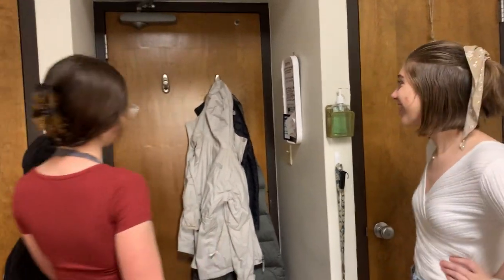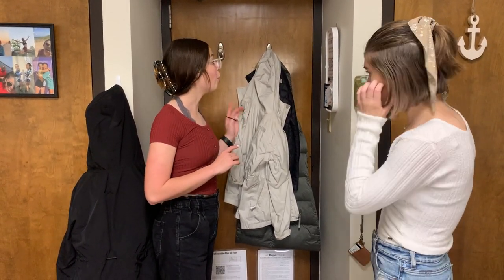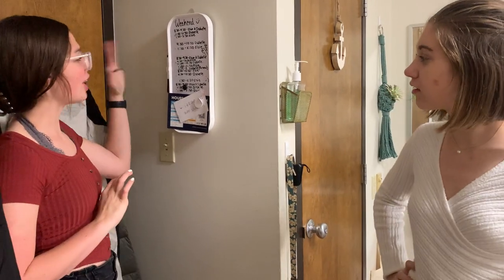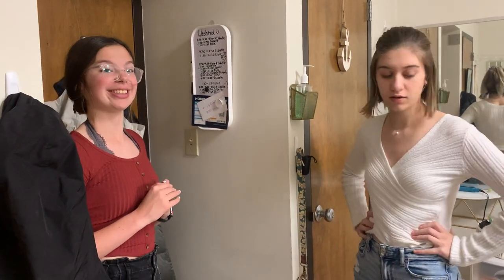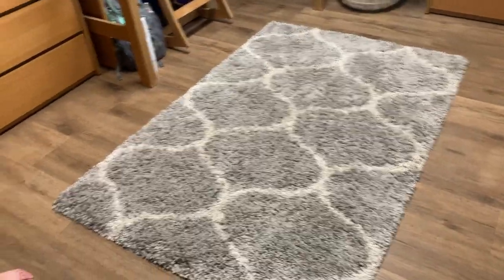We have our coats hanging here — you have to get the hooks if they don't come with the room. We also have a little whiteboard, which is really good for the beginning of the year as you're getting to know your roommate and schedules. Elsie and I went in blind as roommates and it worked out! We have our class schedules on the whiteboard so we know when we'll be in or out of the room. The rug has also been really nice just to have a soft space to sit on — highly recommend.